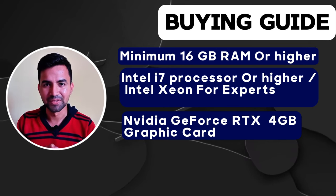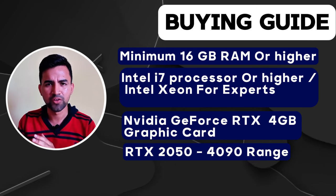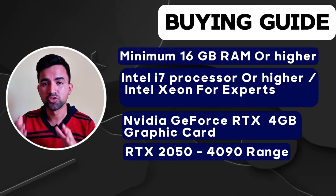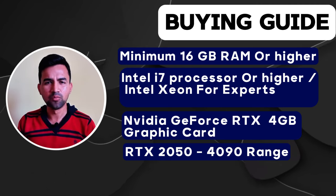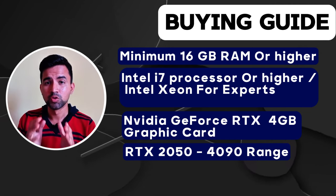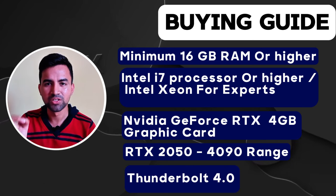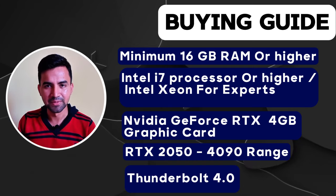The ideal graphics card for 3D modeling is in the RTX 2050 to 4090 range for superior rendering. Must have Windows 10 or higher to be fully compatible with all 3D modeling software available in 2024. Also need to have Thunderbolt support for faster data transfer and connecting external displays. These features enhance the versatility and speed of your workflow.